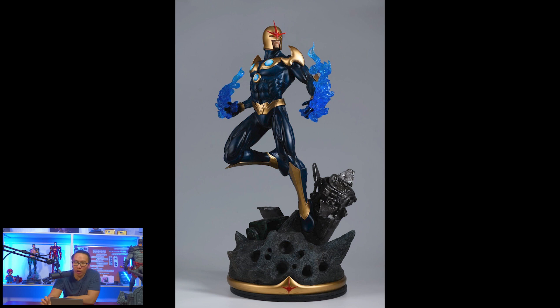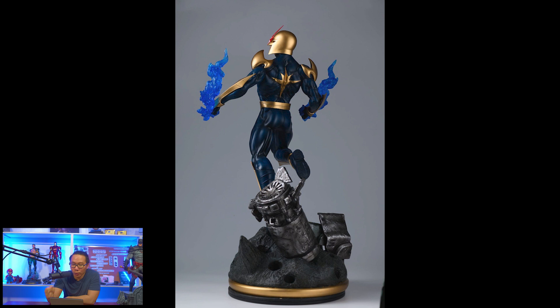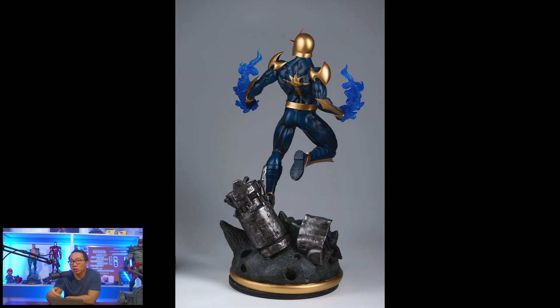And lastly, we have this Nova. It is also ready to ship. Definitely one of the better Nova statues around, and it doesn't take much space to display.